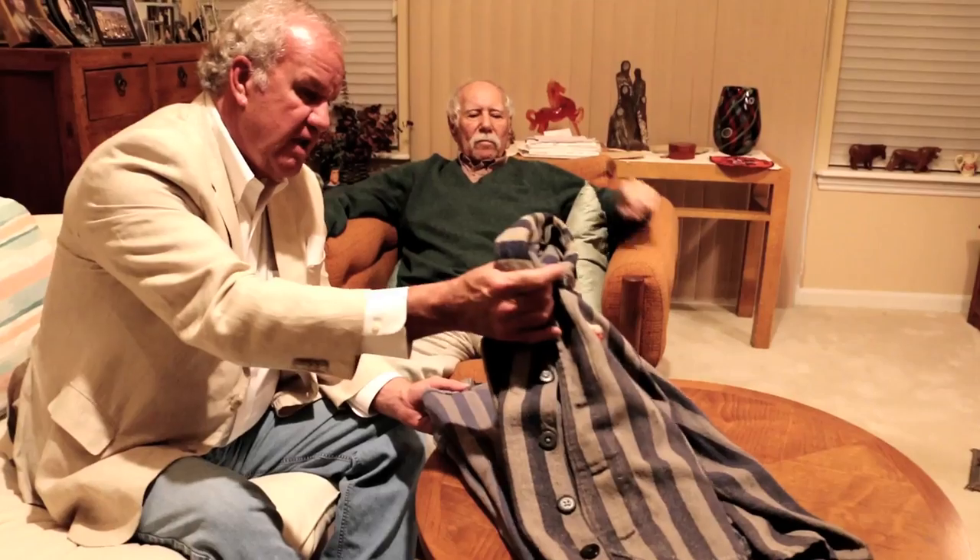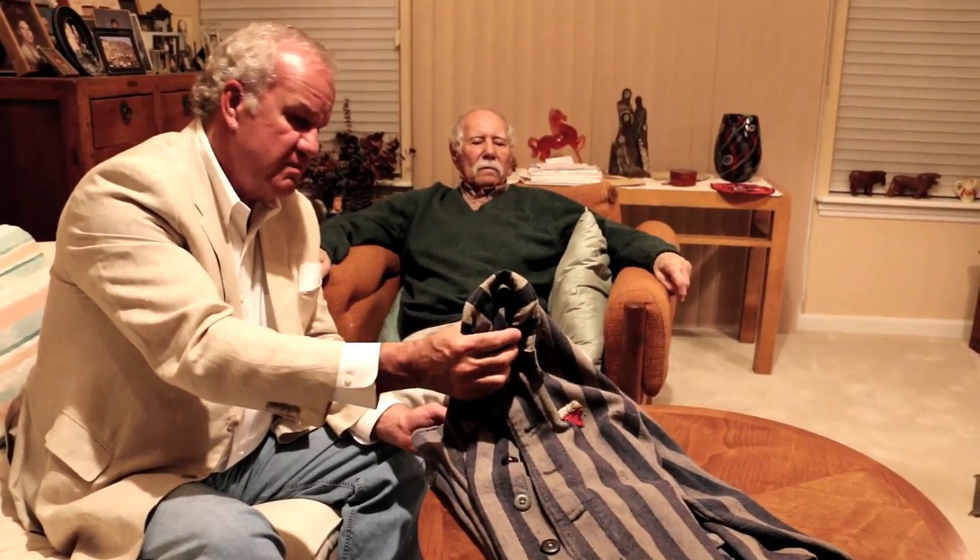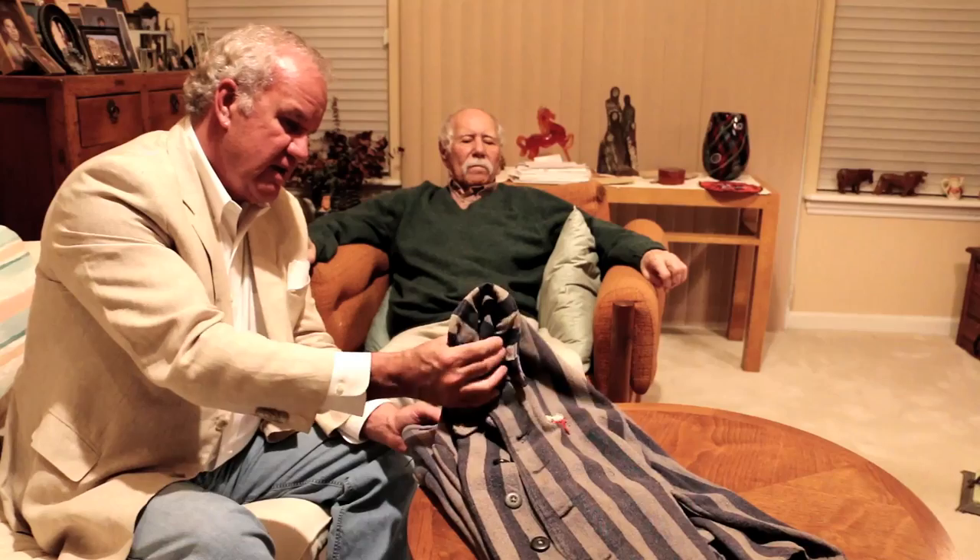I'm Gary Hendershot. I'm here with my friend Richard Friedemann. This is his concentration camp uniform — well, actually it's not issued to him; it's the one that he took when he was in Auschwitz.